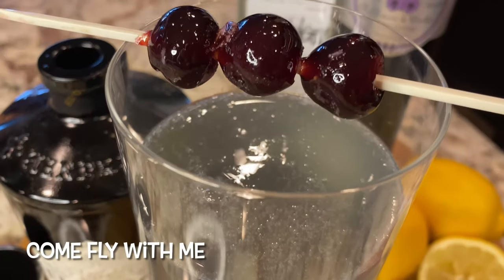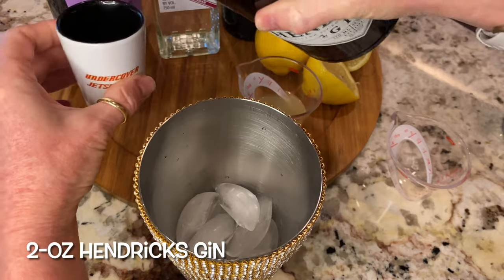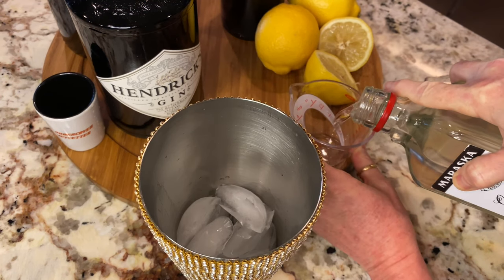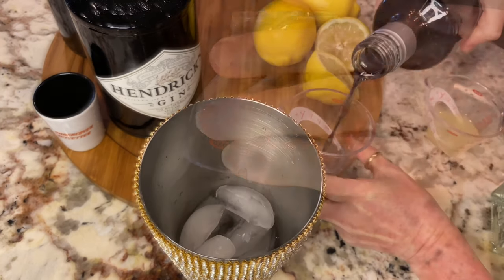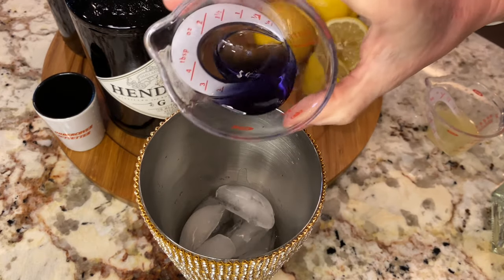Here's our take on this classic cocktail — we call it, you guessed it, 'Come Fly With Me.' In a shaker filled with ice, mix two ounces of Hendricks gin. We jet-setterized the original by using our favorite, the inimitable Hendricks. Then add a quarter ounce of maraschino liqueur.